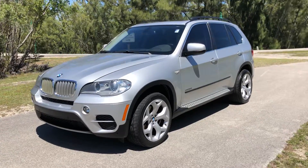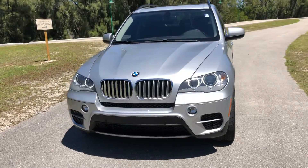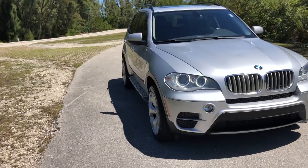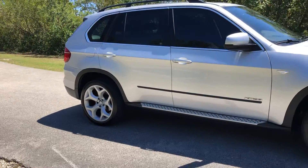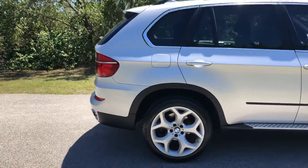This is a 2013 BMW X5 all-wheel drive. This is a Carfax certified car. Very clean inside and outside. Runs and drives beautiful. It's a loaded truck.